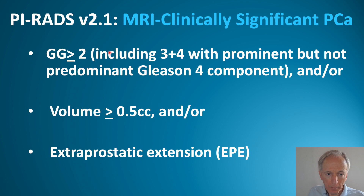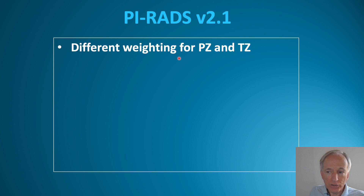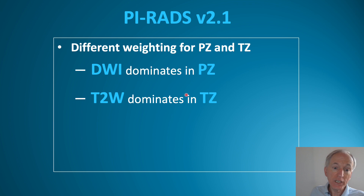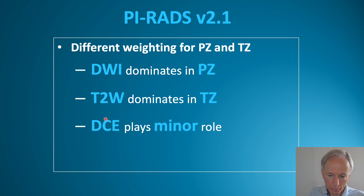A clinically significant cancer on MRI is defined as a Gleason grade of 2 or higher — which includes a 3+4 component with a prominent but not predominant 4 component — and/or a volume exceeding 0.5 cc, and/or extraprostatic extension. In PIRADS version 2.1, the weighting differs between peripheral and transition zone: diffusion-weighted imaging is the dominant sequence in the peripheral zone, while T2 is dominant in the transition zone. DCE plays a minor role.